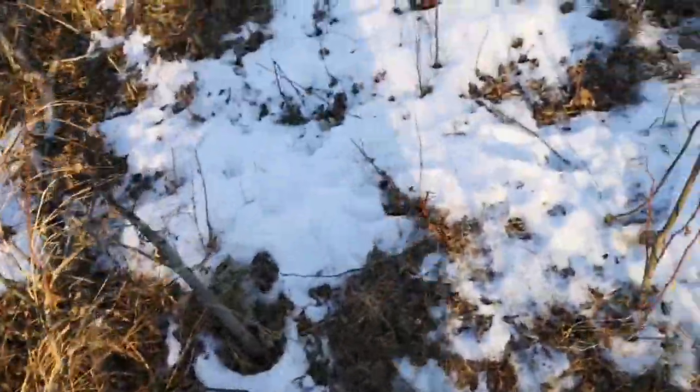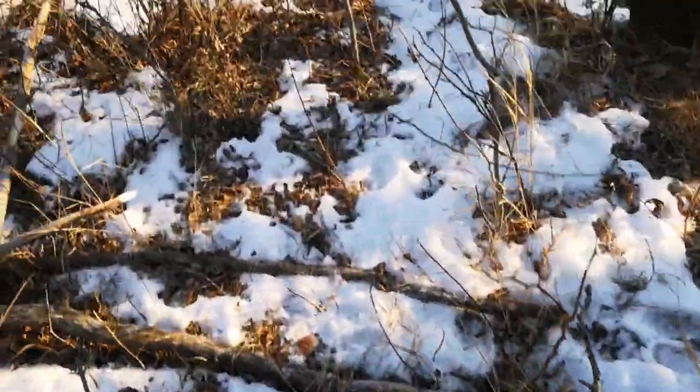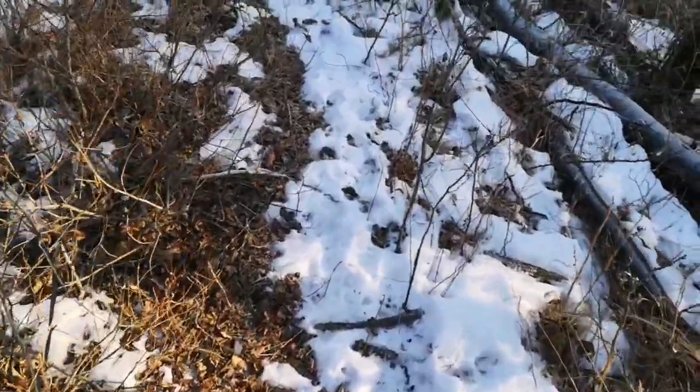We've got all sorts of game here. I'll show you the main trail — we've got moose tracks, elk tracks, deer, and coyote all coming right here.